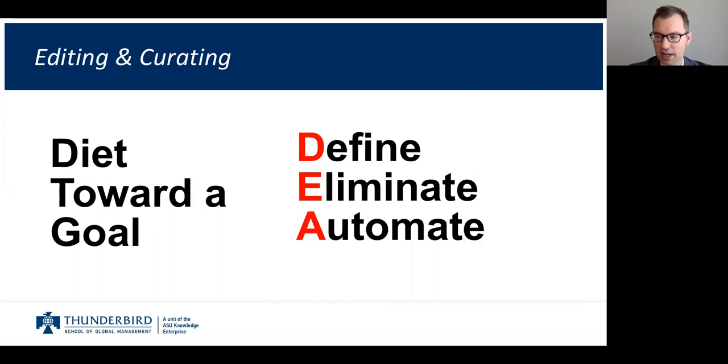We don't just diet to diet — we diet to lose weight, for health, or for some other reason. So if we're going on a low information diet, we need to make sure we have an actual goal. I recommend using the DEA structure: Define, Eliminate, and Automate.